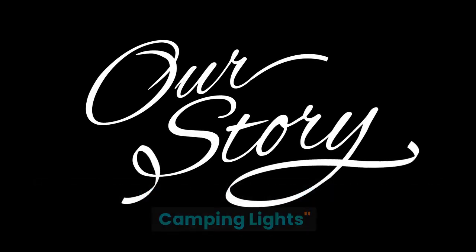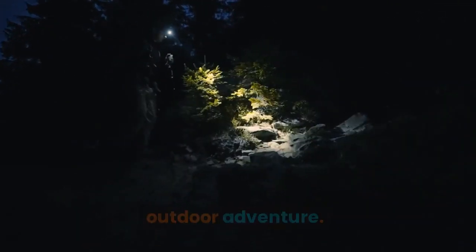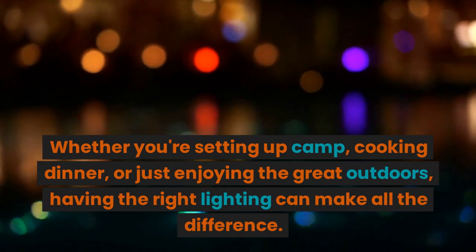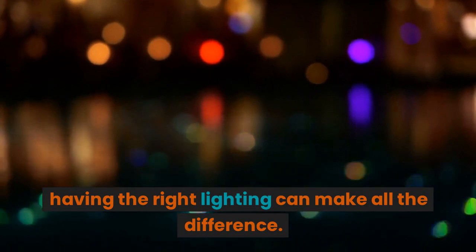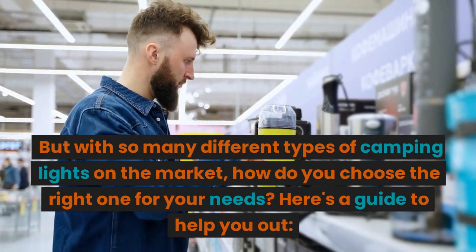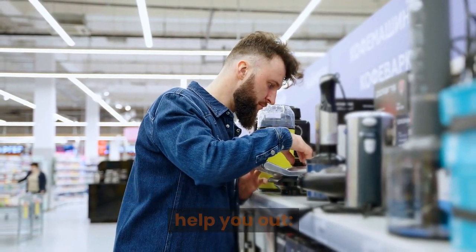Illuminate Your Adventure: A Guide to Camping Lights. Camping lights are an essential tool for any outdoor adventure. Whether you're setting up camp, cooking dinner, or just enjoying the great outdoors, having the right lighting can make all the difference. But with so many different types of camping lights on the market, how do you choose the right one for your needs? Here's a guide to help you out.